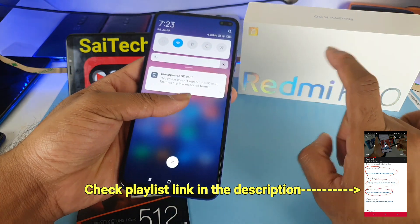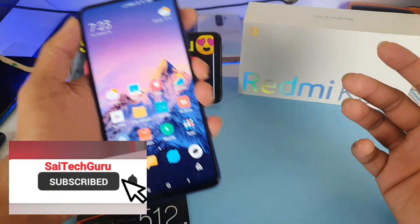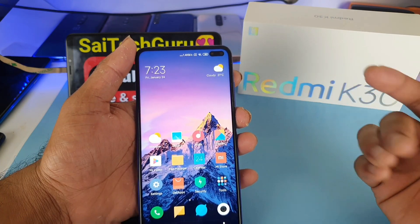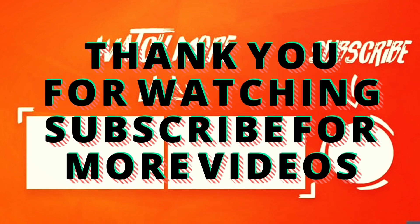Don't forget to check the links in the description, friends, for the playlist of Redmi K30 — you can find plenty of useful videos which were uploaded recently. See you in the next video, friends. Stay tuned.